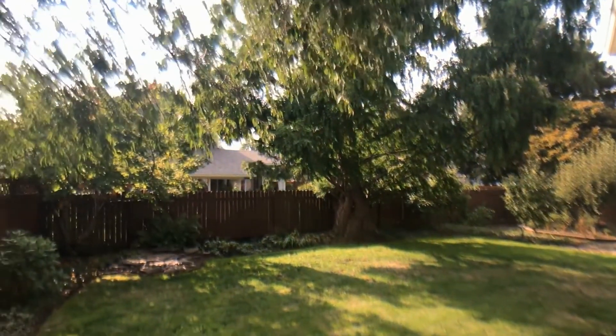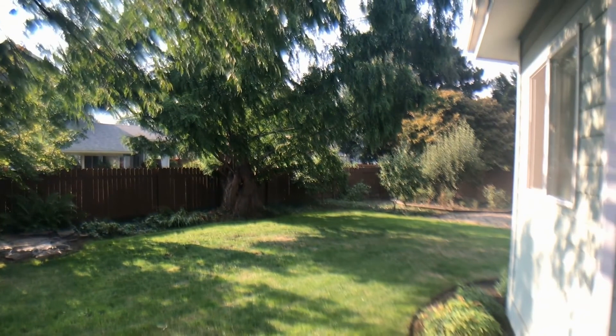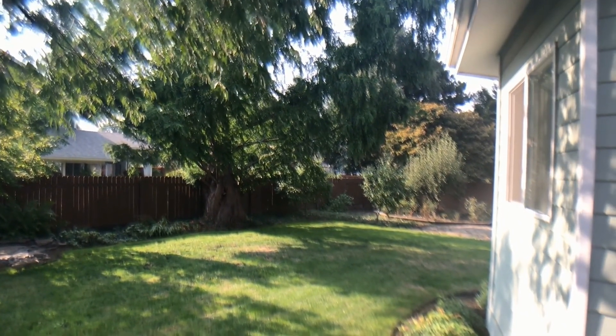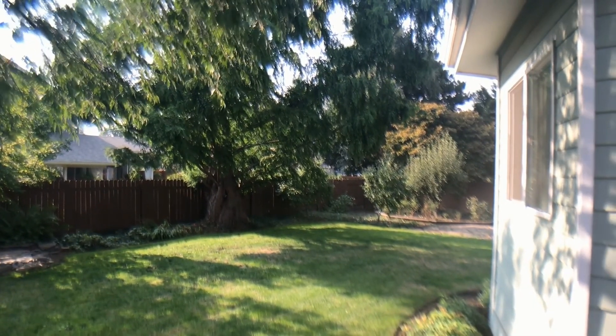Again, this is 1680 Ridgely Drive in Eugene. If you're interested in this property, please go to TRIOPM.com to check out more, as well as how to visit the property and how to apply online.